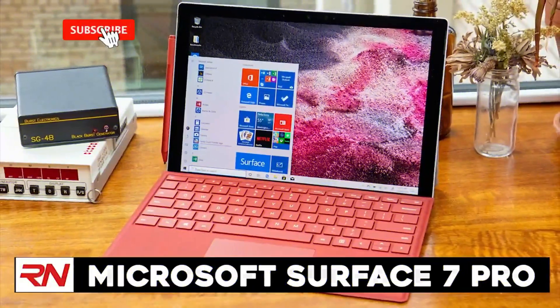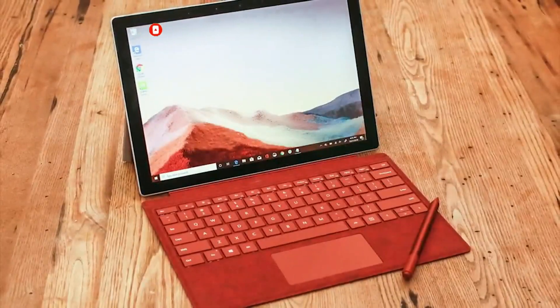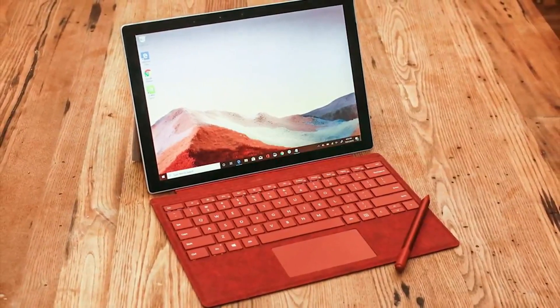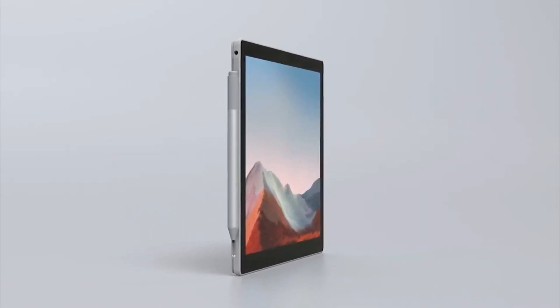Microsoft Surface Pro 7. The best tablet to replace your laptop isn't always the newest. That's why the Microsoft Surface Pro, even though it's probably the newest tab of the bunch, won't top this list. But it does make an appearance, which tells you all you need to know about how good it is.